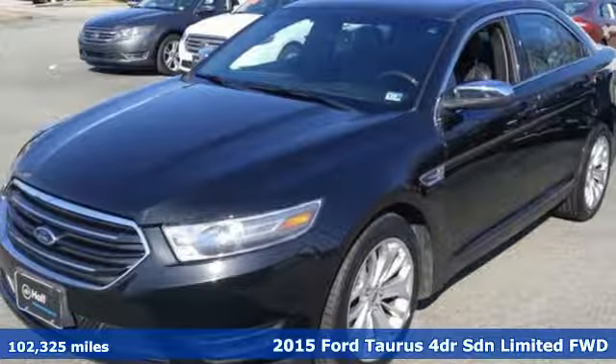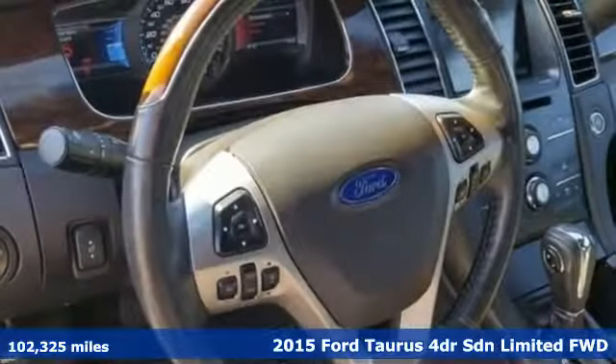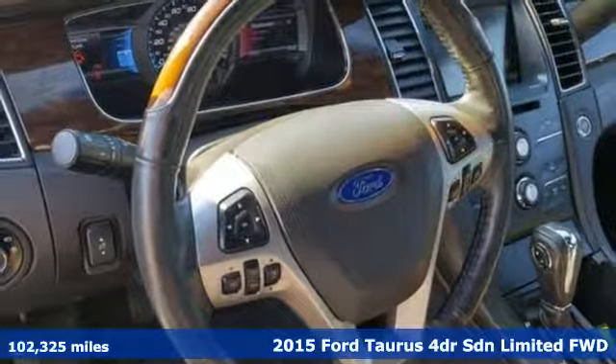Here's a 2015 Ford Taurus. Not many vehicles are as well-rounded as this Taurus.